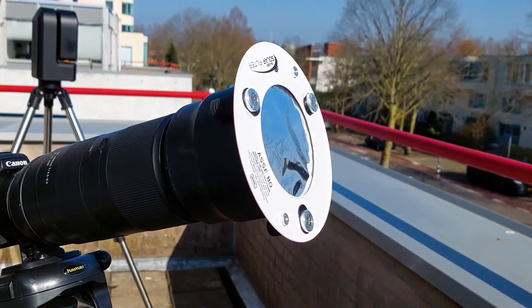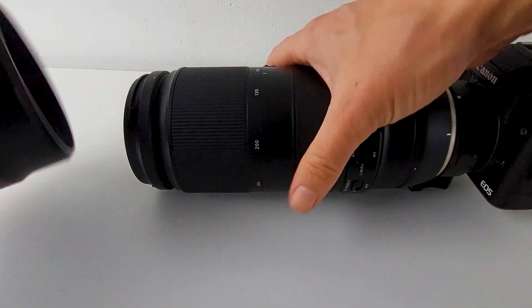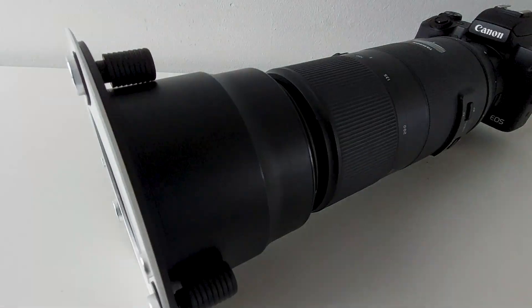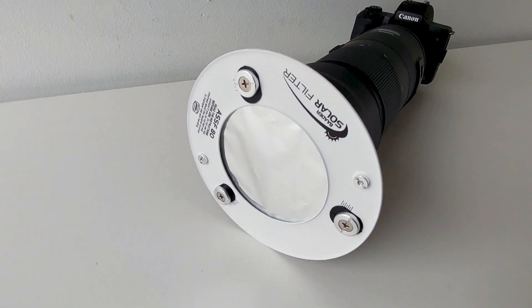Tip number one: use a proper solar filter. Directly viewing or photographing the sun without adequate protection can cause permanent eye damage or damage to your camera equipment. Use a solar filter specifically designed for photography or eclipse viewing to safely capture the sun during the event. I personally use an 18mm Baader solar filter in front of my telephoto lens to safely observe and capture the sun with my mirrorless camera.